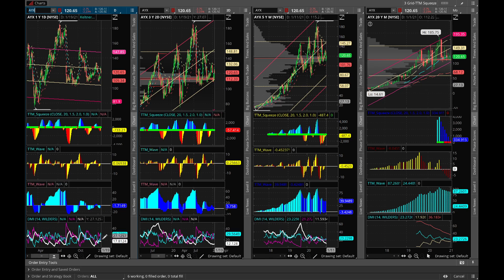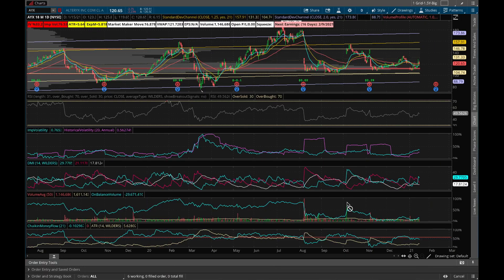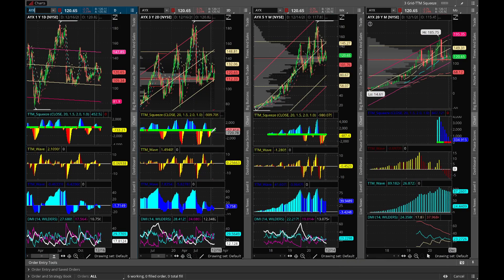DI-plus, the blue line, has jumped above the red line. Looking at the bigger chart, earnings are coming in 16 days and implied volatility rank is relatively low at 33.2%, which is good for buying. Volume average is going up a little, and Chaikin Money Flow is above the midline. Overall, the two-day and weekly charts are getting to be positive above the line — it's a good play going into next week.